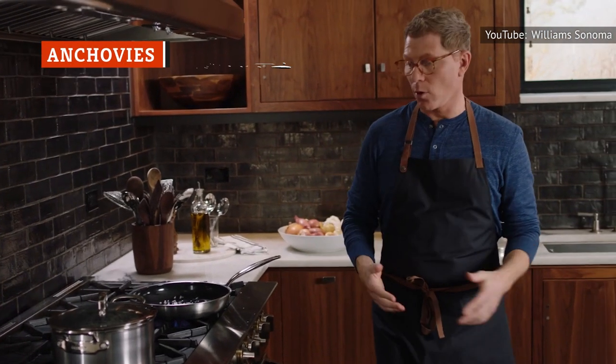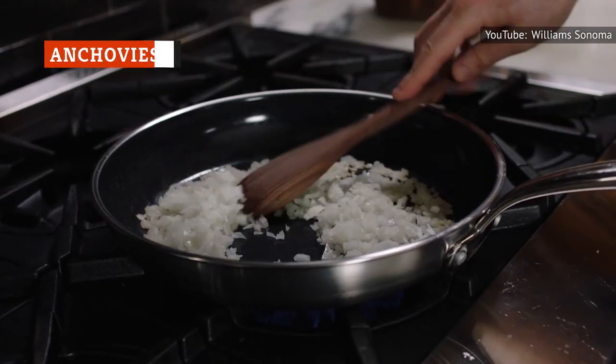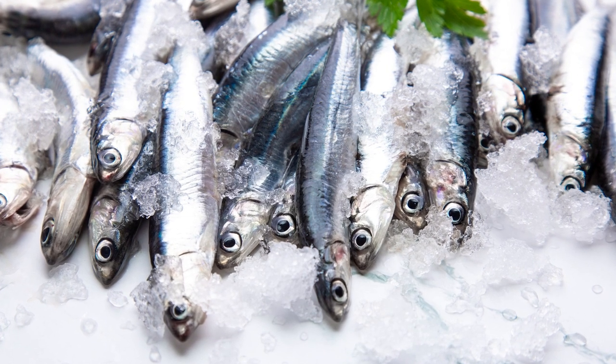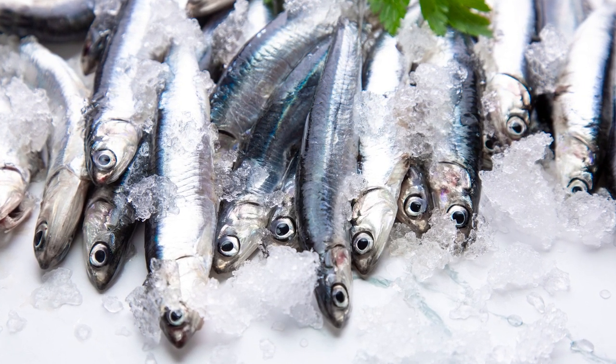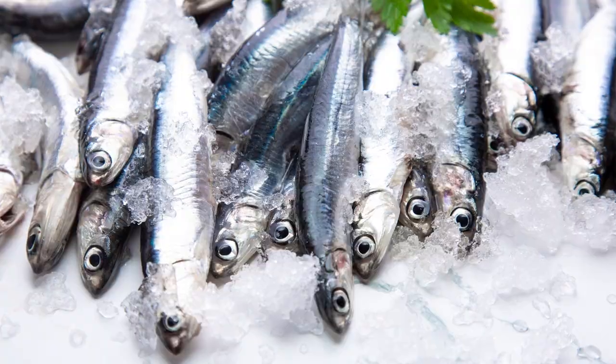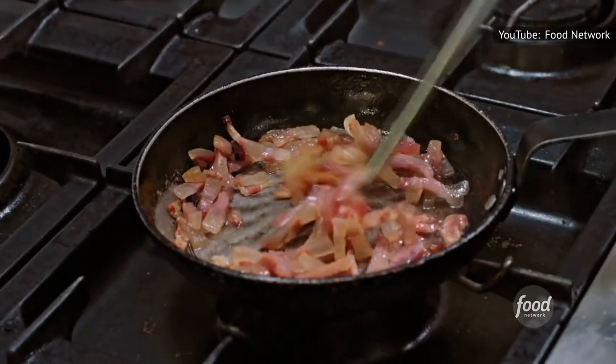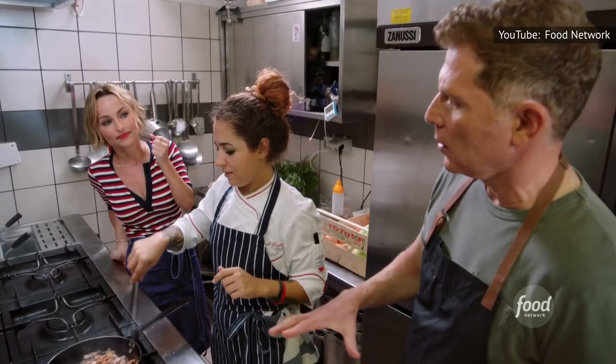Anchovies are highly polarizing, but Iron Chef Bobby Flay won't let popular opinion shake his fondness for the salty fish. Anchovies are a pantry staple for him — so much so, he compares their salt-forward taste and effortless flavor-boosting capabilities to the timelessly fashionable bacon.